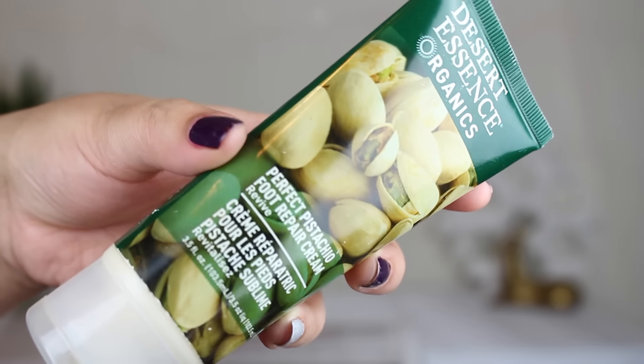This next thing is from Desert Essence Organics — the perfect pistachio foot repair cream. If you're looking for a good foot cream, this is amazing. It's not too thick, just the right consistency; it almost feels balmy on my feet. It leaves a really nice layer of hydration and is probably the best foot cream I've ever tried. I love the scent as well, and it's definitely something I would repurchase.